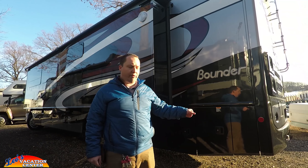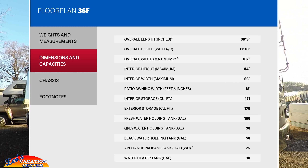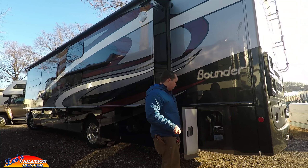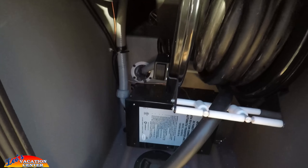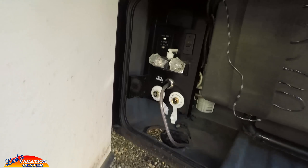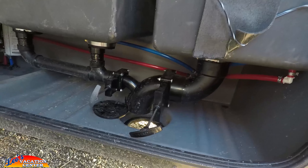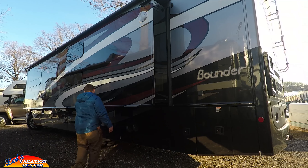The hitch is rated for 8,000 pounds. The total length of this is 38 feet 9 inches tip to tip. It is 50 amp service because there are two AC units, and this is where you store your power cord. Coming over here, this is your docking station — you have your black tank and gray tank dump valves right there; that's where you hook up everything you need.